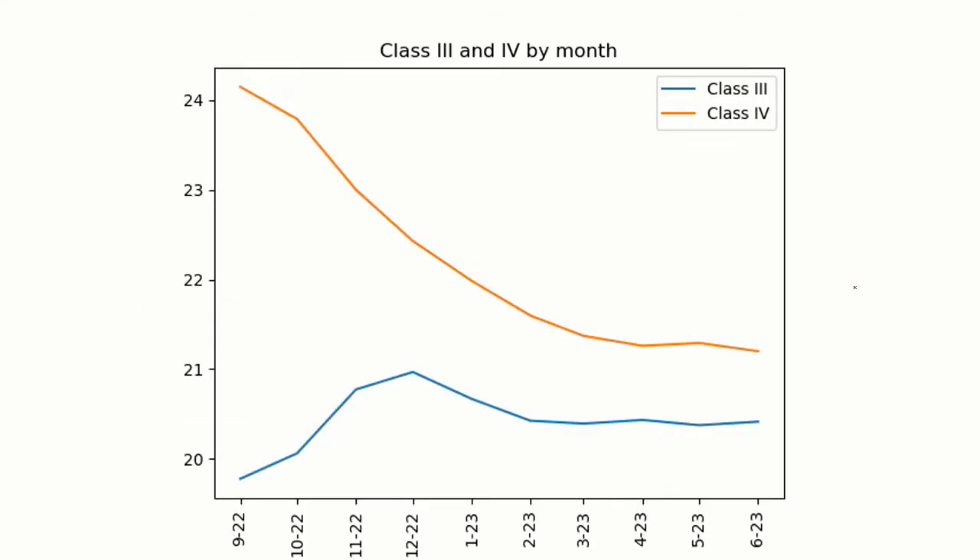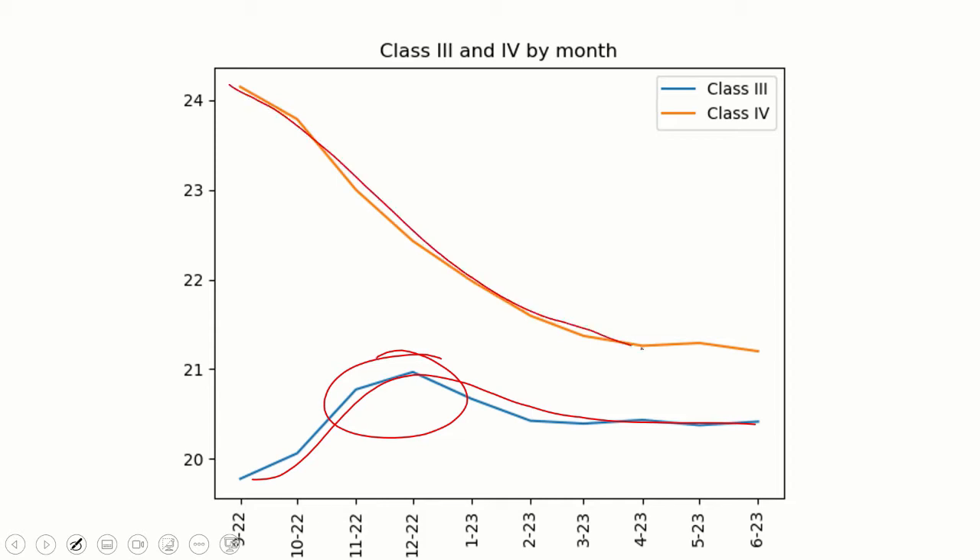Standing back and looking at the big picture for the next few months: Class 3 is coming up, with a bit of a blip in November and December. Class 4 is going to stay above it but also be coming down. Both of these are going to kind of end up around $21, plus or minus a little bit, by mid-summer next year.